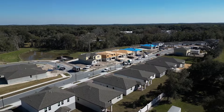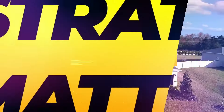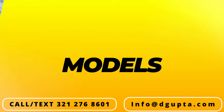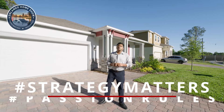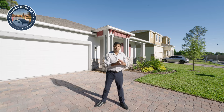Today's model is a previous builder decked-up model available for sale right here in Mount Dora. Hello and welcome to another episode of Orlando Home Show, where strategy matters and fashion rules. Today's model is a previous builder model available for sale — it's all decked up in Mount Dora.